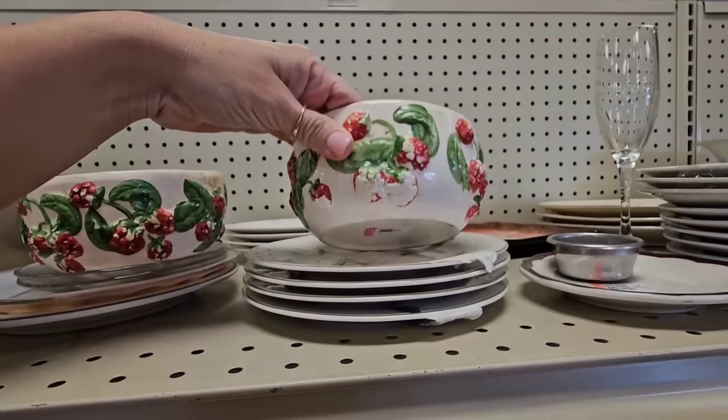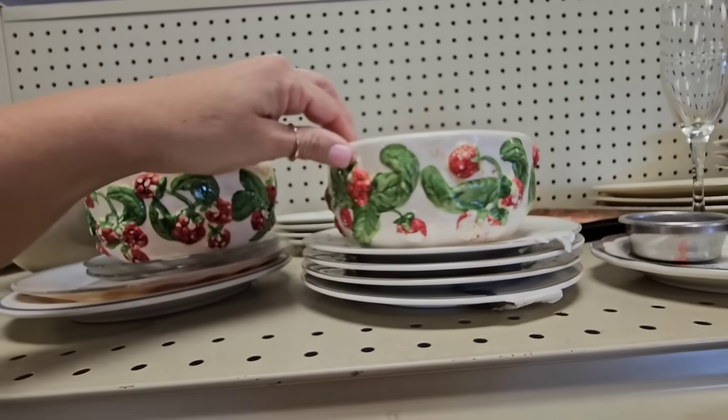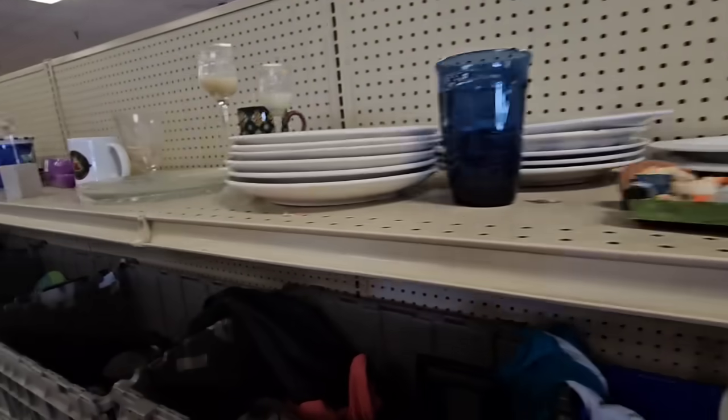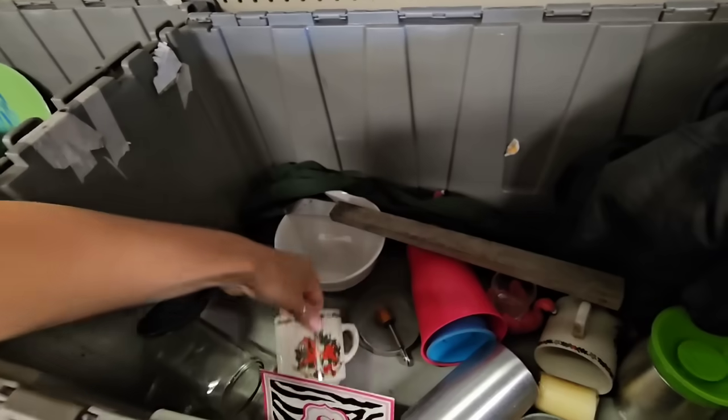These are cute. All of the paint is chipping off, but I like the look of these. They'd be cute with some little plants in them. We're going to have to look quickly in case they start dumping these. See if there's anything that we need in them.